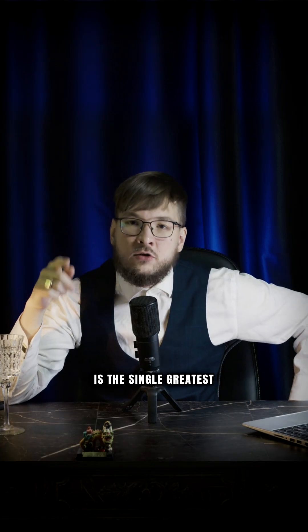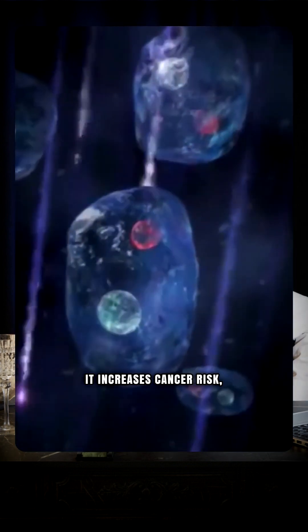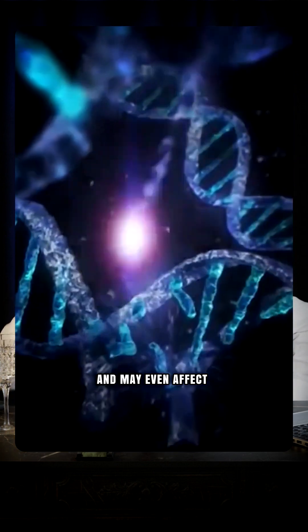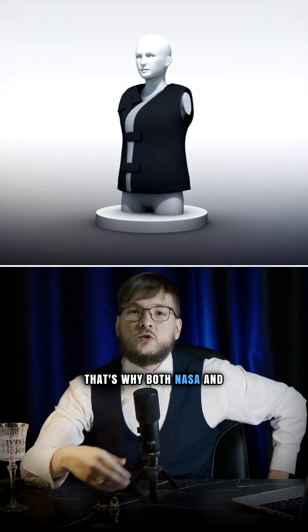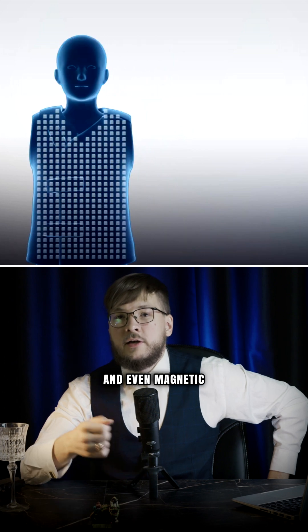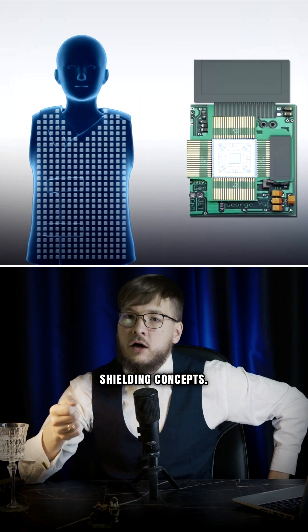But long-term radiation is the single greatest medical risk for a Mars mission. It increases cancer risk, damages the nervous system, and may even affect your cognition. That's why both NASA and the European Space Agency are experimenting with new materials, drugs, and even magnetic shielding concepts.